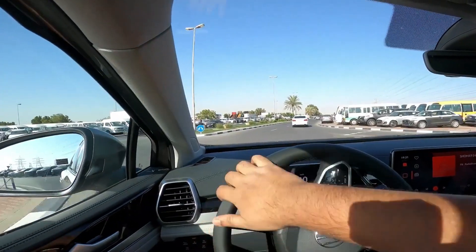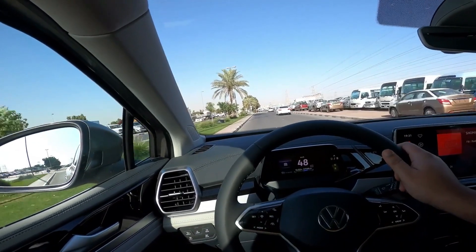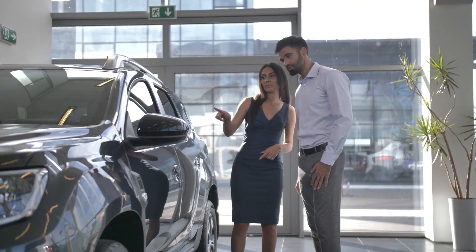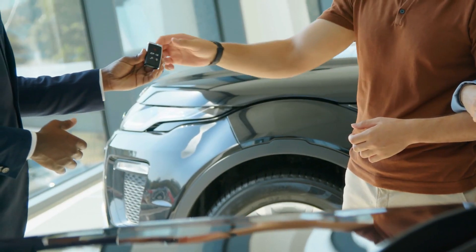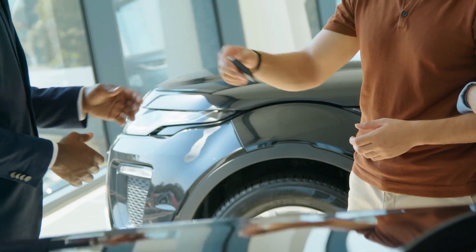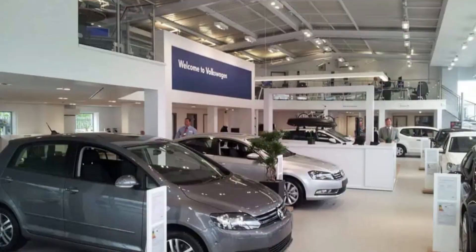In short, it means putting a lot of importance on room, range, comfort, and ease of use — the very features people look at before buying a vehicle. The MEB platform can also be found in Audi, Seat, Coda, and every Volkswagen car.